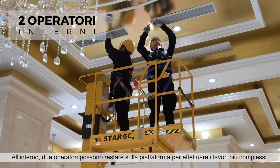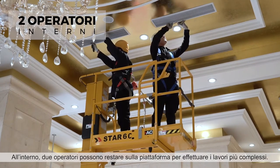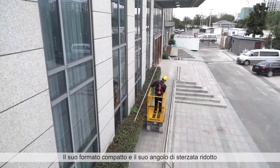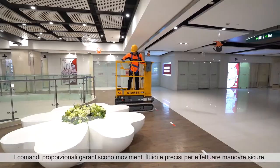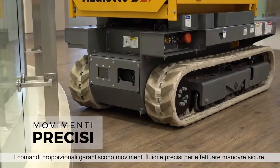Indoors, the platform allows up to two occupants to complete the most demanding jobs. The Star-6 Crawler gives you extreme agility. The compact footprint and short turning radius let you move around obstacles in the tightest spaces. Proportional controls provide smooth and precise movements for safe maneuvering.